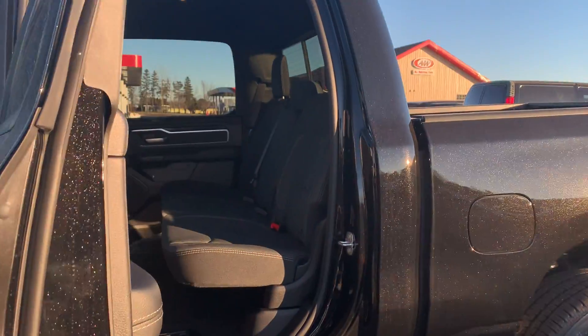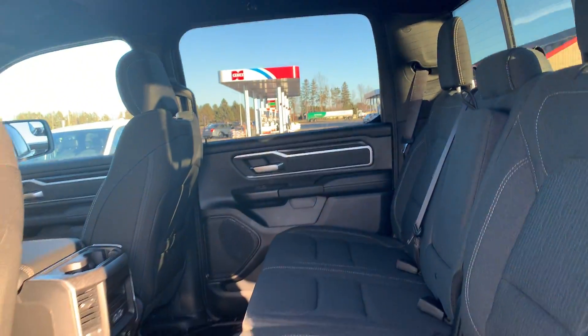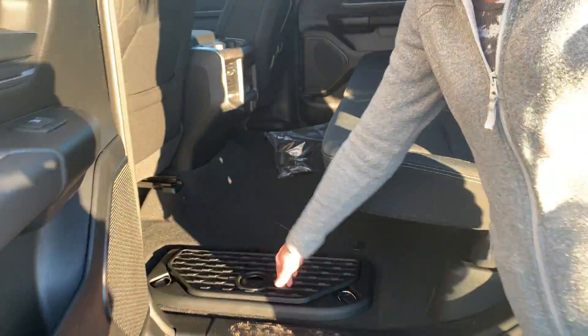Plenty of room in the back as far as if you have kiddos that need to ride back there or pets. And the Ram bin storages here are super handy for jumper cables or anything else that you might store in there.